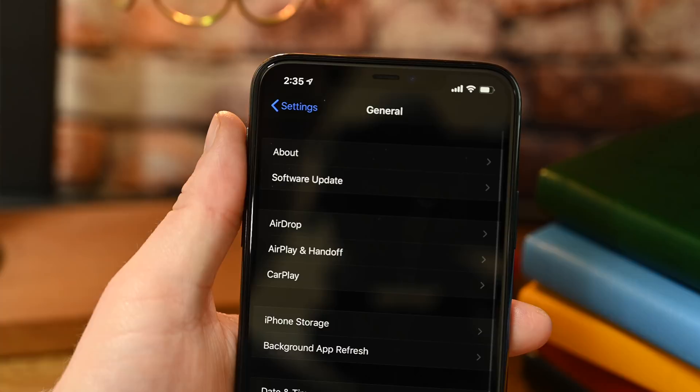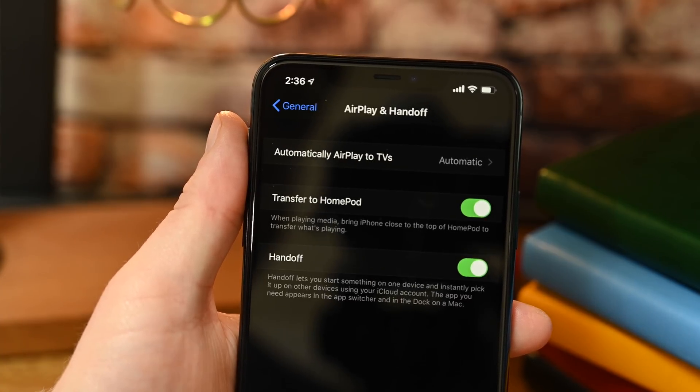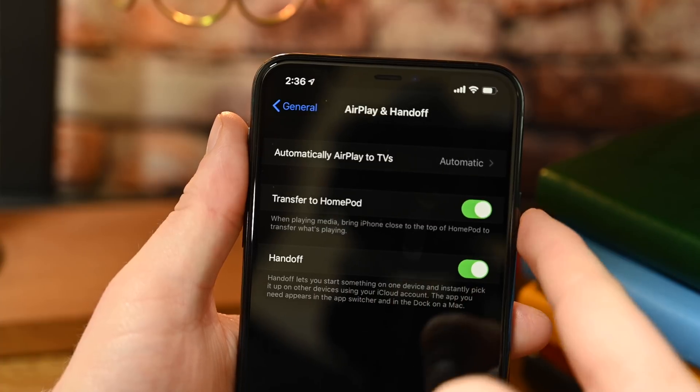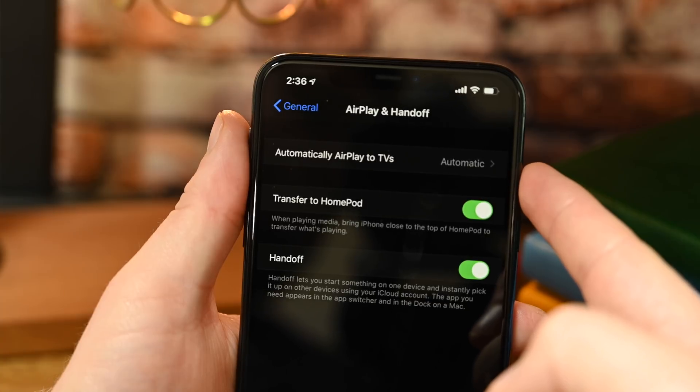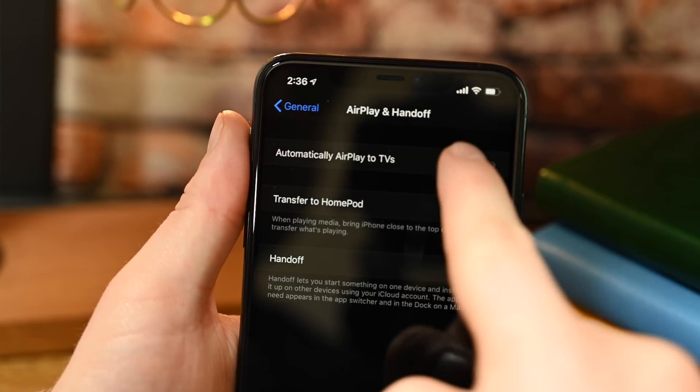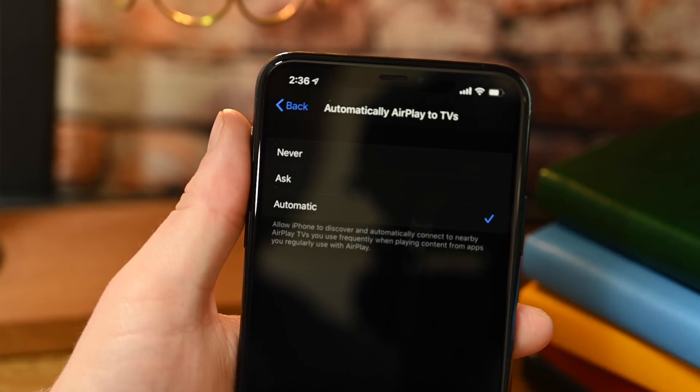When you go into Settings under General, there is a new option for AirPlay and Handoff. Previously this was just listed as Handoff. Now it is AirPlay and Handoff, and when you go in there, you can automatically AirPlay to TVs — with options for never ask and automatic. There's also a Transfer to HomePod feature, which is a new handoff capability coming with a forthcoming HomePod update. It doesn't work in the beta yet, but you'll be able to tap your phone on top of the HomePod to transfer audio to it, and tap again to transfer it back to your phone.